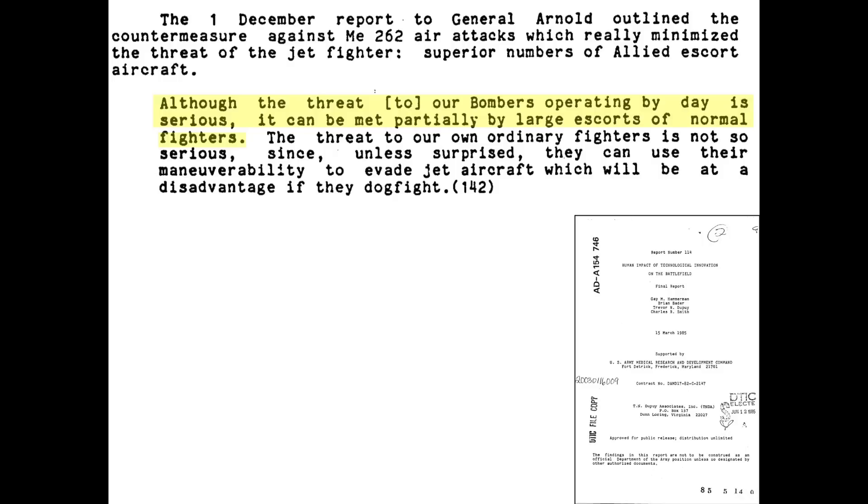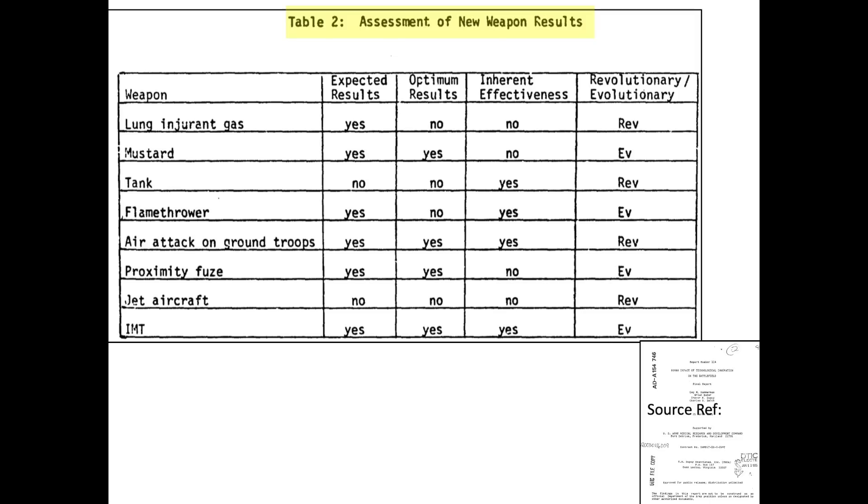This US Army Medical Research and Development Command report outlines the impact of innovative battle weapons systems. US Bomber Command realized the threat of Me-262 jets to US bombers. However, General Arnold indicated that German jet bomber interceptors can be countered with a superior number of fighter escorts.